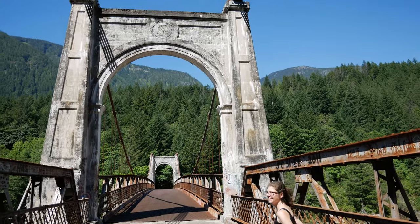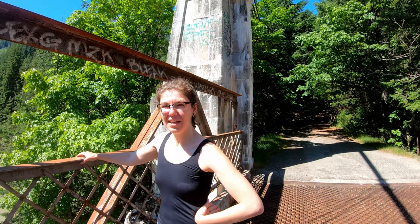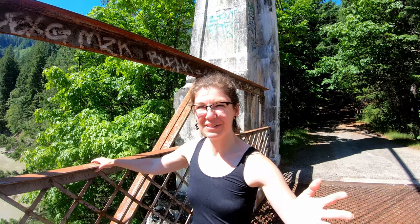Mel is absolutely terrified of walking on open grates and I didn't say anything. She just started walking across and walked across the entire bridge, which is a huge open grate, and then got to the other side and said, 'Oh my god, I just walked over a huge open grate. And now I have to get back.' So if you have that fear, this might not be the activity for you — unless you're trying to conquer some fears.